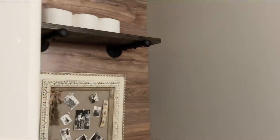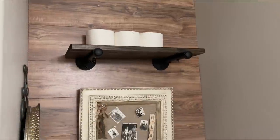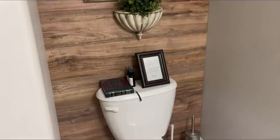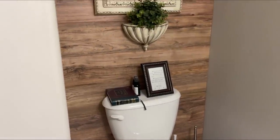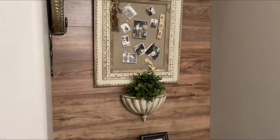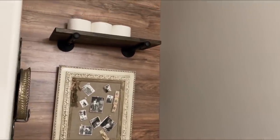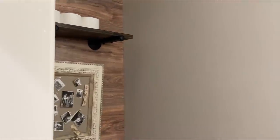This is the other guest bathroom. The unique thing we did — a lot of times you want an accent wall but in a bathroom you're worried about warping — so we did not add a real wood accent wall. We added a laminate wood accent wall instead. It's been on here for about four years and has held up really, really well. It was super inexpensive at 79 cents a square foot, so definitely consider a laminate accent wall if you're looking for something in the bathroom.